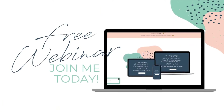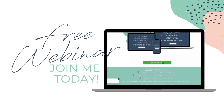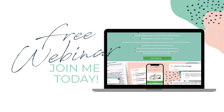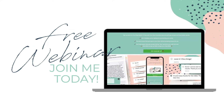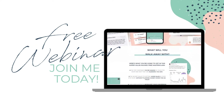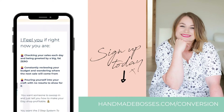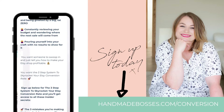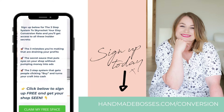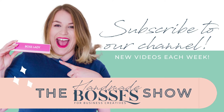Do you know what it takes to be shown on page one on Etsy? Yep — increasing your conversion rate. My three-step framework to skyrocket your Etsy conversion rate is my signature free masterclass. Learn how to increase your conversion rate in three easy steps, as well as the top three mistakes I see Etsy shops make on a daily basis. Sign up in the show notes or head to handmadebosses.com/conversion to claim your spot.